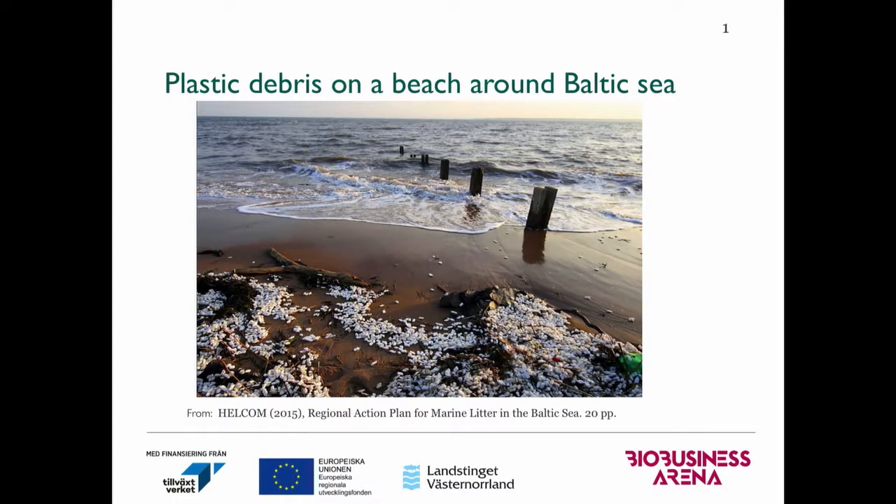We have heard a lot of things about plastic today. It brings convenience to our daily life, but also creates a lot of problems for our environment. This picture shows the beach around the Baltic Sea with a lot of plastic and plastic debris around the beach.